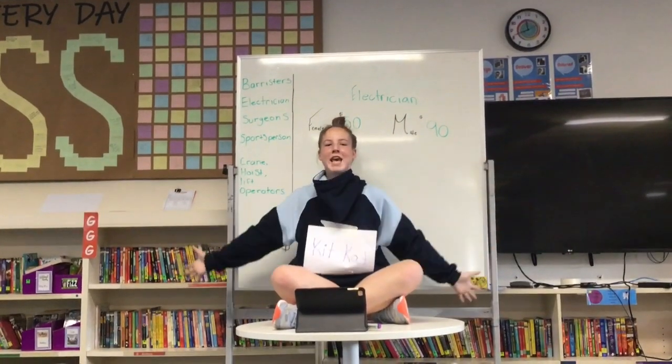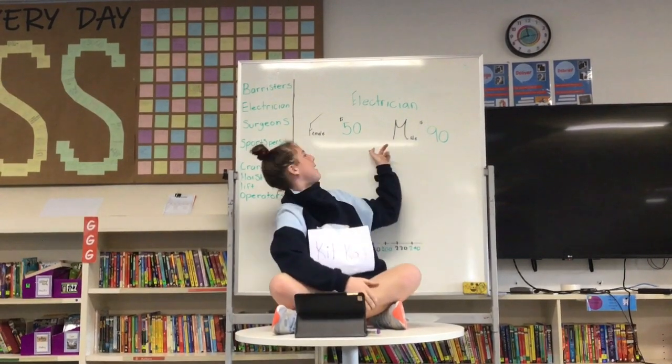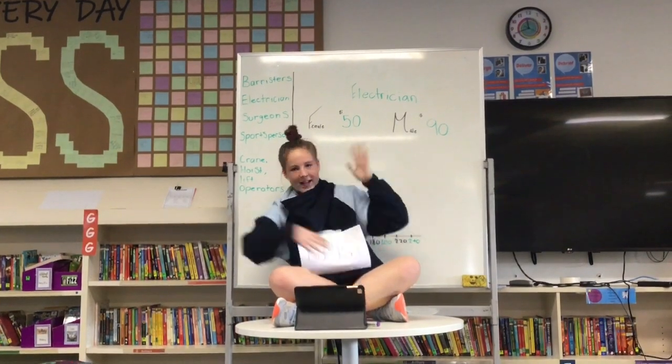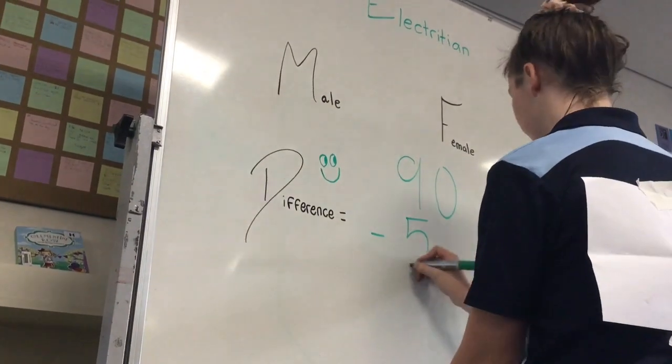Hello, I am Kit Kat, and today we are figuring out why female electricians earn $50 while males earn more. Let's go find out. A male electrician earns $90 while a female only earns $50.